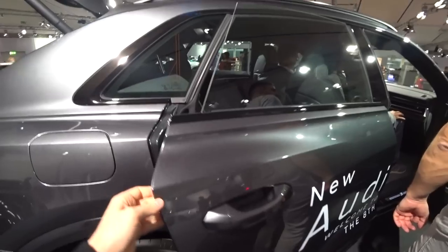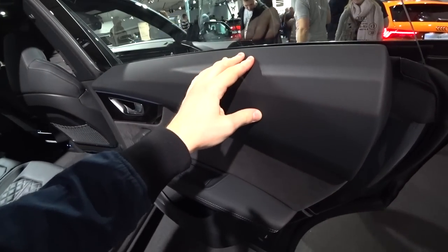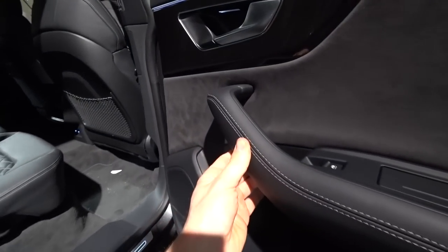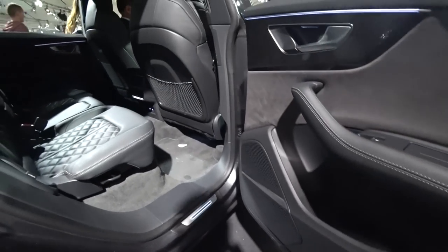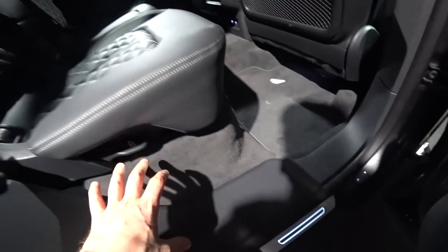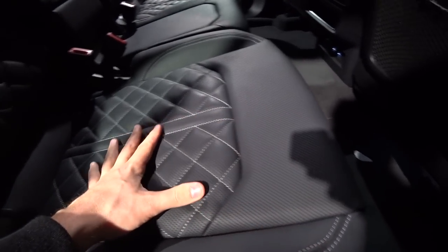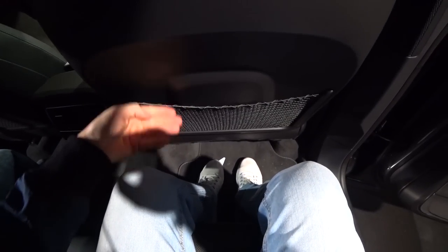Going into the back, you can see on the windows there's no B-pillar frame — just the glass. There's an ashtray here, though I don't know who would smoke in this car. There's leather on the side, Alcantara as well, and a speaker. Some plastic on the side, but the upper areas are soft material and leather. I'd prefer it to be full leather without the plastic, but it's okay.